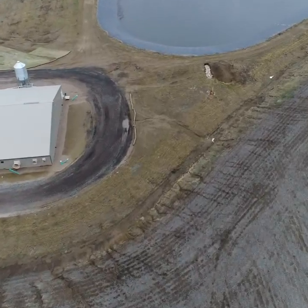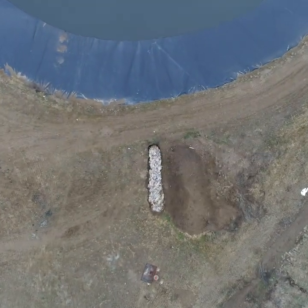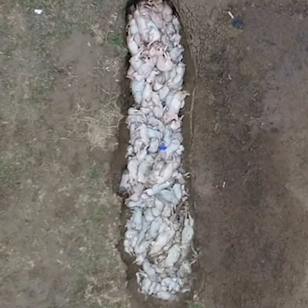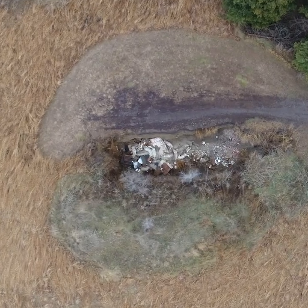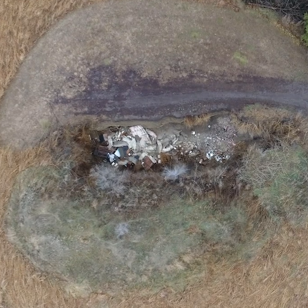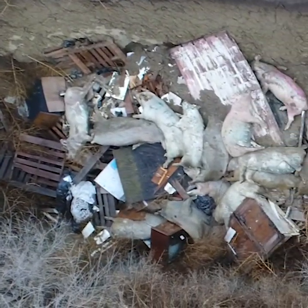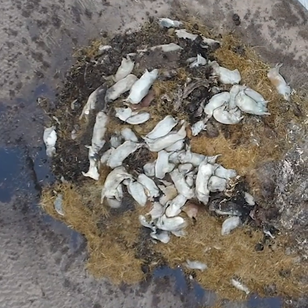I thought I'd seen the worst of it until I saw this — dozens of bodies of dead pigs dumped into an open pit. As I went to more pig facilities, I saw these again and again. They even have a name: dead piles.